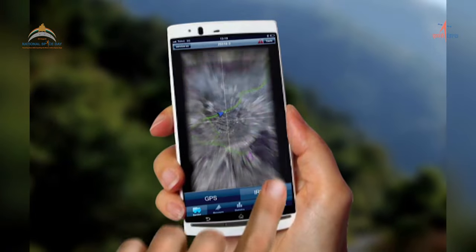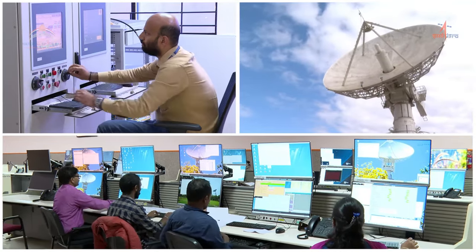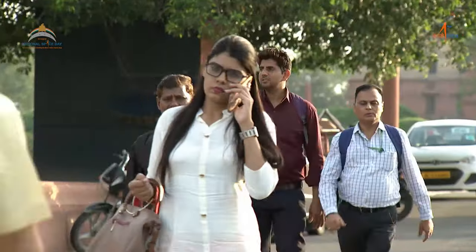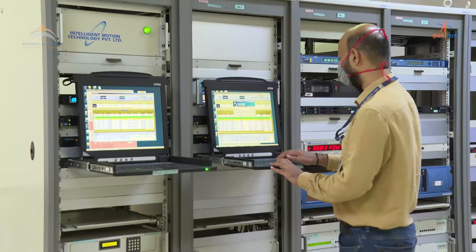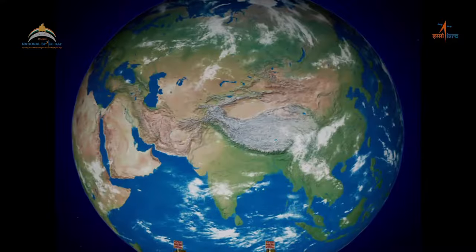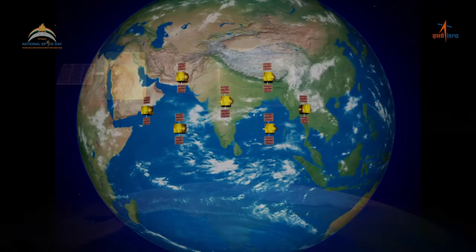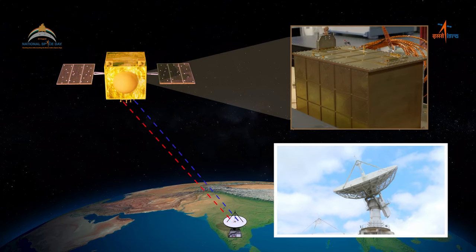All this may look simple to the user; however, in the background is operating a very complex process, starting with the satellites up above the world and ending with the users with the receiver devices on ground. Connecting the two is the lifeline of any satellite navigation system — the control stations on ground — and the space segment that consists of a constellation of seven satellites with on-board atomic clocks along with their downlink signals.